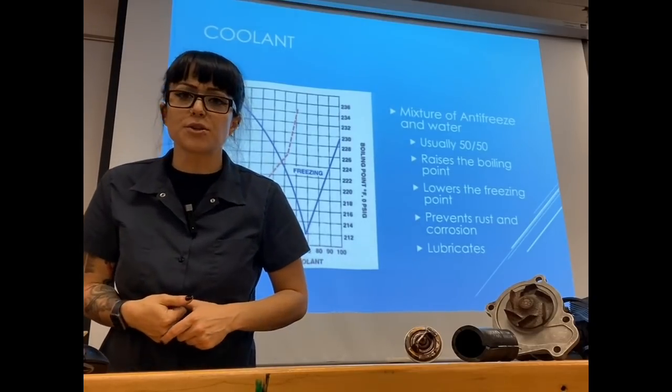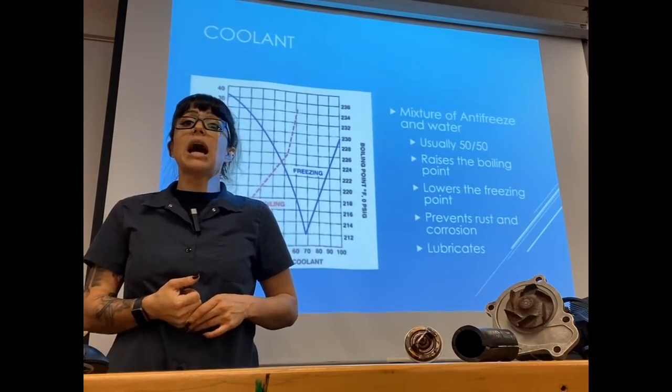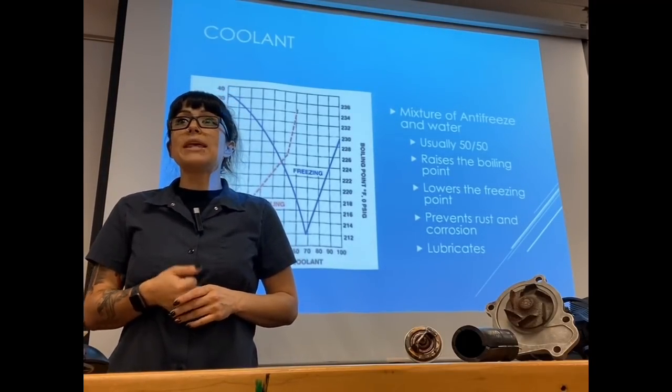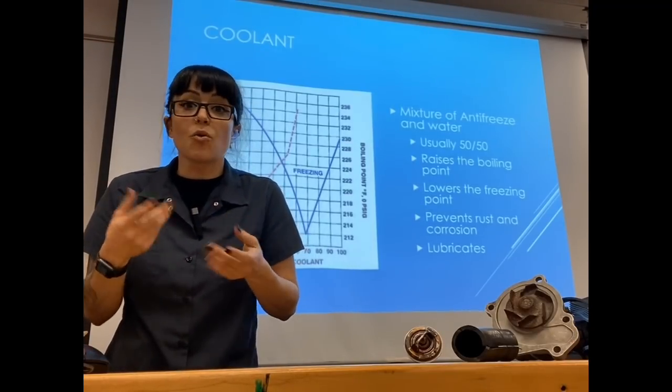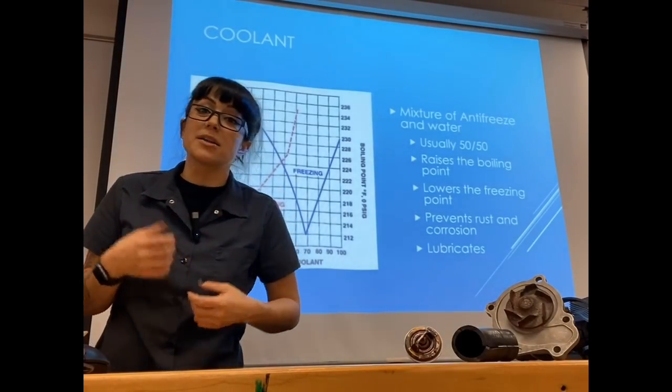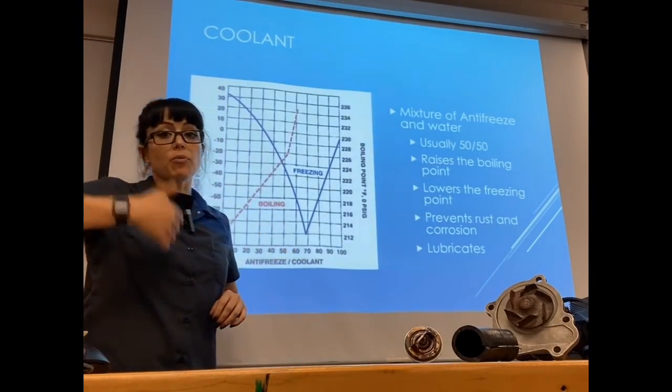Antifreeze is going to help raise the coolant boiling point above what water is. Water is going to boil at 212 degrees, but our operating temperature is more likely going to be higher than that. We can't use straight water because it's going to boil and create air pockets, and air pockets aren't great for cooling. So antifreeze is going to help raise the boiling point.